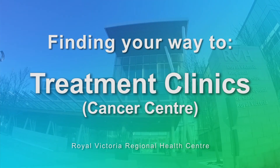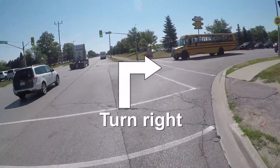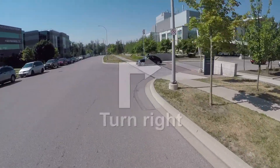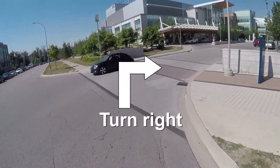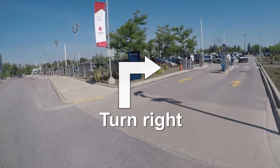Royal Victoria Regional Health Center's treatment clinics department can be accessed by turning right onto Galley Court from Georgian Drive. Continue down the road and turn right into RVH's main road entrance. Proceed forward and then turn right into the visitors parking lot.